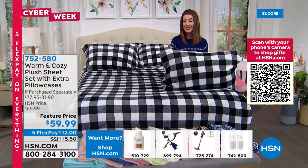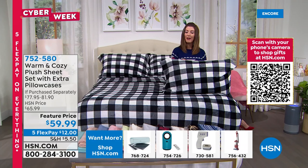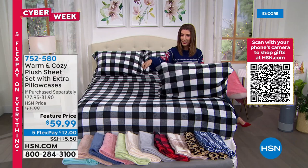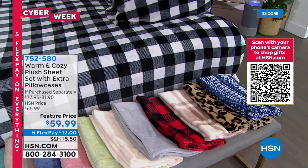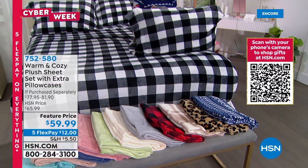Pick your size: twin, full, queen, king, California king. Colors include solids — aqua, beige, blue, blush, sage, vanilla, silver — and prints including red buffalo check, black and white buffalo check, neutral plaid, leopard, and Navy Nordic. Machine wash, tumble dry low. You get all six pieces for less than $60, and tonight everything is on five FlexPay.